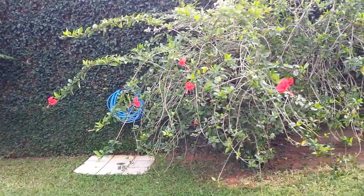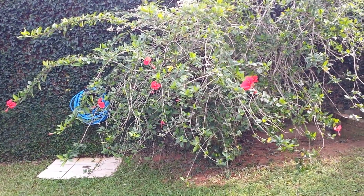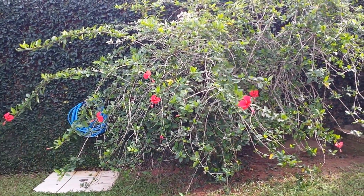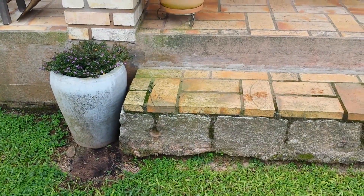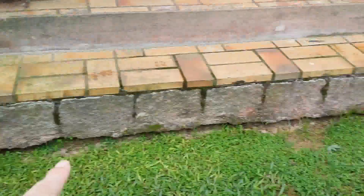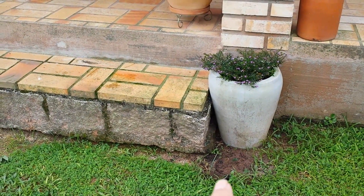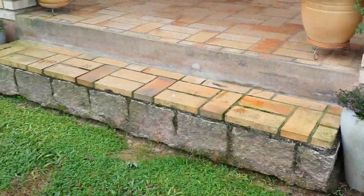E aqui tem esse meu hibisco aqui que eu acho que tá lindo. Ele tá grande mesmo, dava pra dar uma poda nisso, tá muito grande. Mas eu gosto assim, sabe quando ele fica com esses galhos assim pendentes? Eu acho que fica muito bonito. E aqui é onde tinha os vasos — tá vendo? Tá um de cada lado. E aqui eu vou colocar outro vaso, eu vou comprar. Ainda não decidi qual o modelo, mas por enquanto vai ficar assim mesmo.